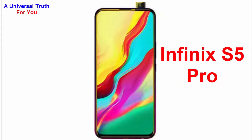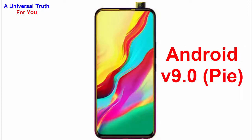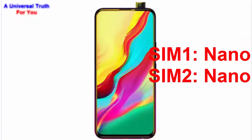The model is S5 Pro. Its operating system is Android version 9.0, also known as Pie. It's a dual SIM smartphone — SIM 1 size is nano and SIM 2 size is also nano. Now let's look at its display characteristics.